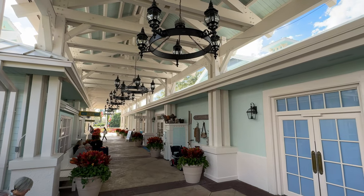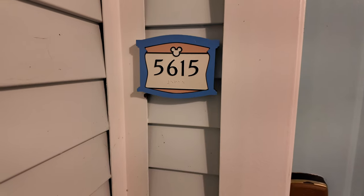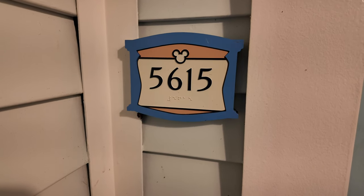Hey, it's Andrew from Park Rovers and we are here at Walt Disney World at Disney's Old Key West Resort. Let's check out a one-bedroom villa — we're going to look at room 5615 here at Disney's Old Key West.